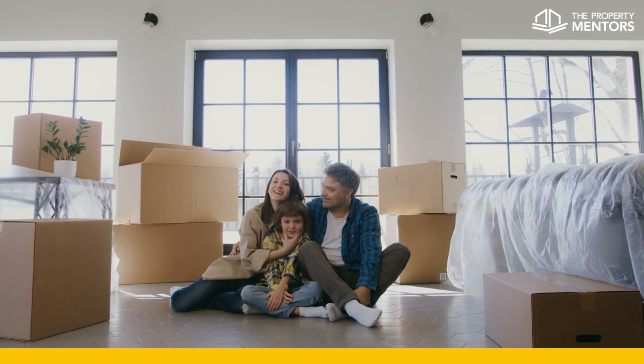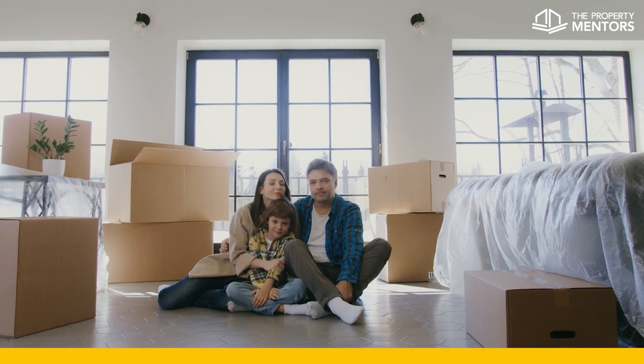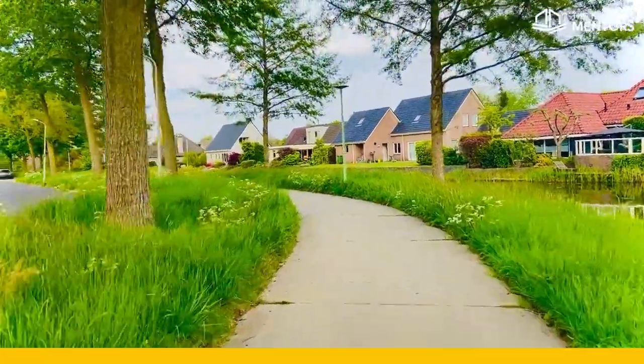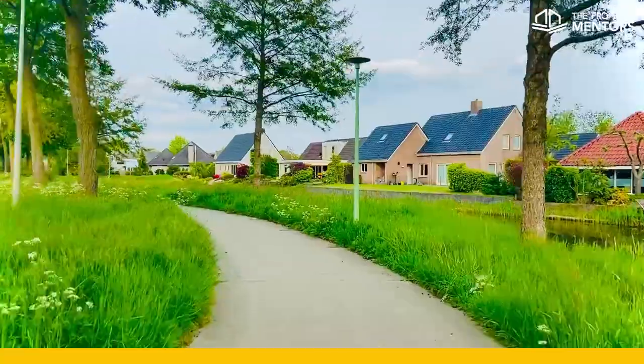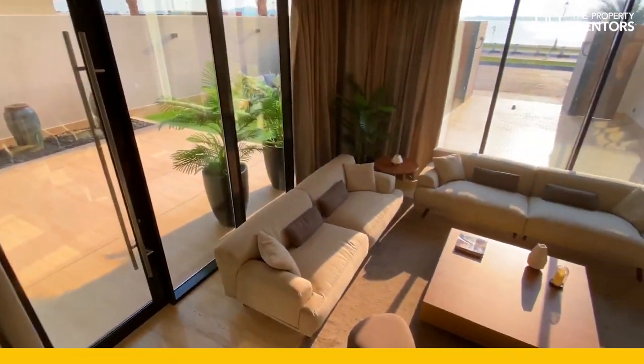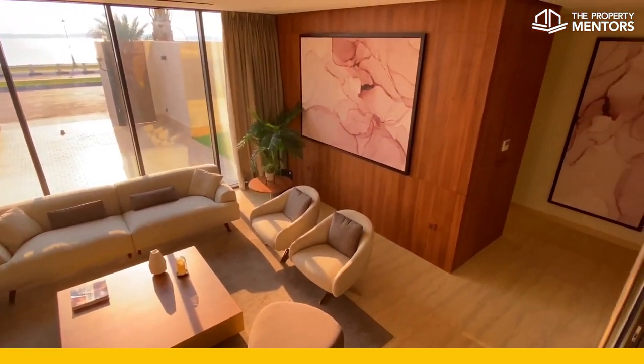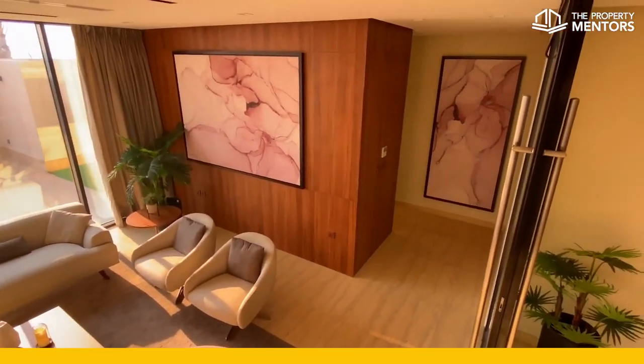When you're buying your own home, you'll consider the number of bedrooms and bathrooms, or if the layout of the kitchen and dining suit your family, or even whether you're close enough to schools and shops. But when it comes to buying an investment property, although you will probably still consider many of these things, at the end of the day, the biggest consideration you should make is whether this property is a sound financial decision for you.